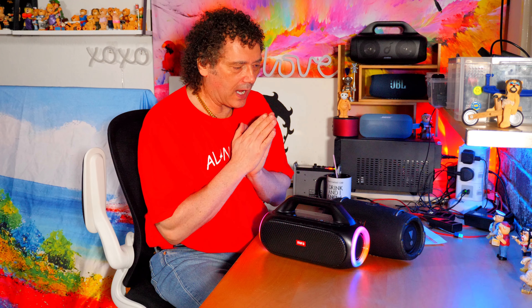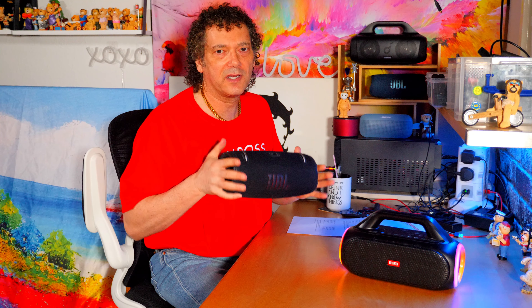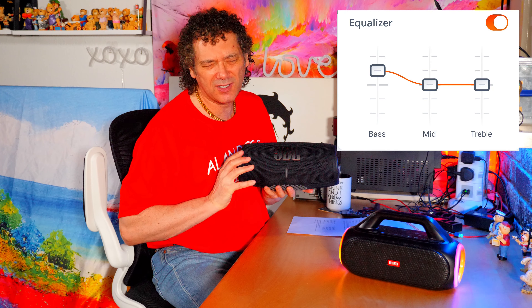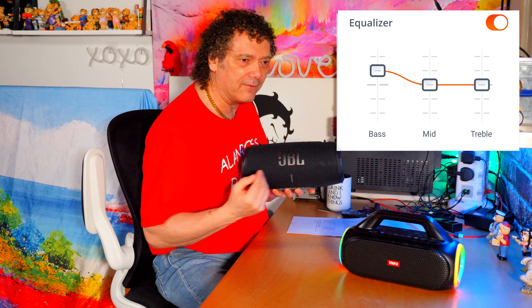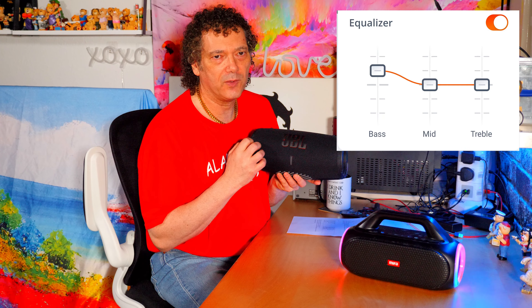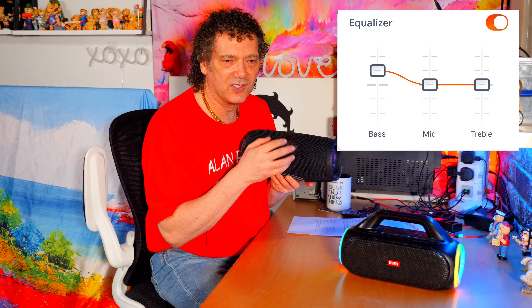So I'm using the JBL Xtreme 3, which now comes with a custom EQ. You've got not one band, not two bands — you've got three bands. You can tailor the sound within three bands. I've done a video on the EQ; have a look at that. The short of it is: you go plus one on the bass and you're not really losing anything on the mids and the highs.